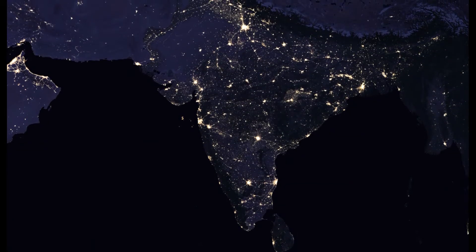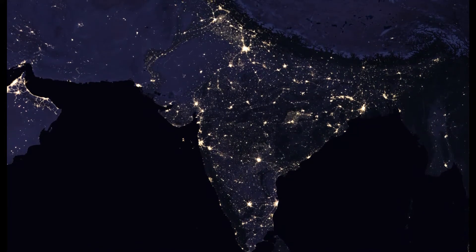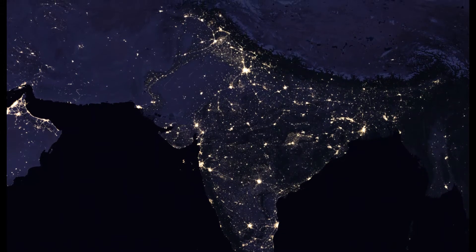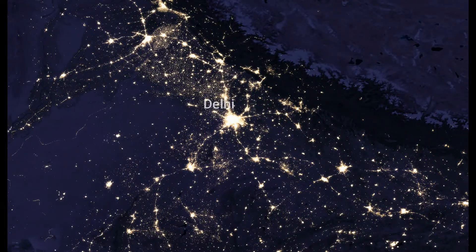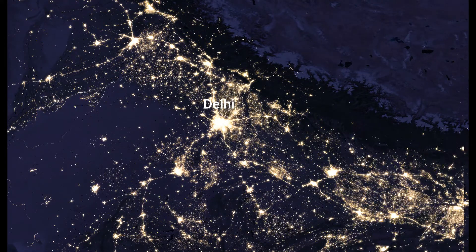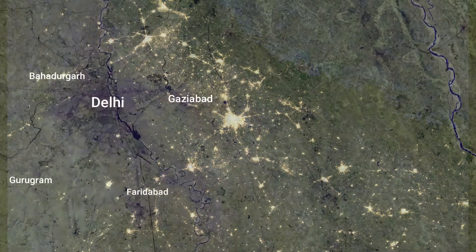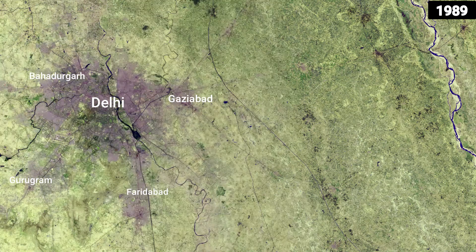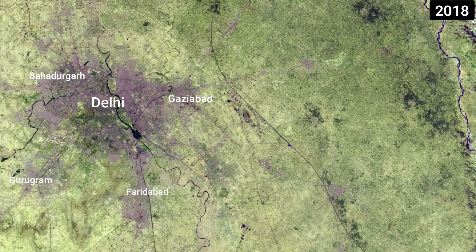India is one of the fastest growing economies in the world. With this growing economy, by 2030, around 40% of the country's population is expected to reside in urban areas. When it comes to urban areas, the national capital territory of India, Delhi, has experienced one of the fastest urban expansions in the world. Vast areas of croplands are being turned into streets, buildings and parking lots, affecting an unprecedented amount of new residents.